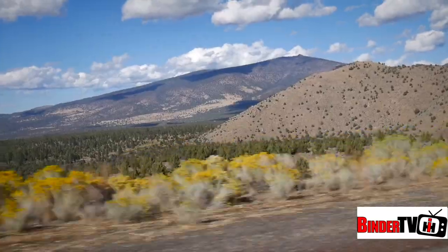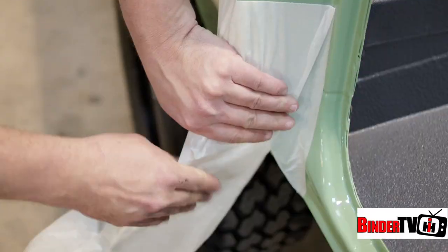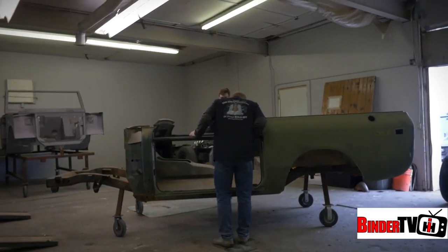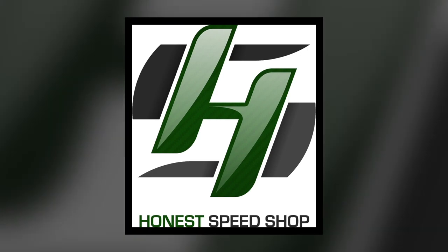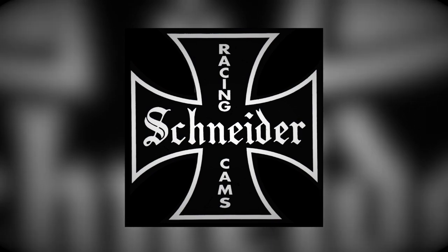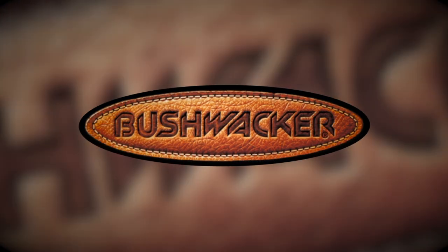Today on The Great American Build-Off, after countless hours of planning and hard work and a lot of blood, sweat, and tears by our teams, it's finally time to award this year's big winner as the champion. The Great American Build-Off is brought to you in part by Honest Speed Shop, Old Iron Off-Road, Schneider Racing Cams, Scout Light Line Distributors, and Bushwhacker Fender Flayer.